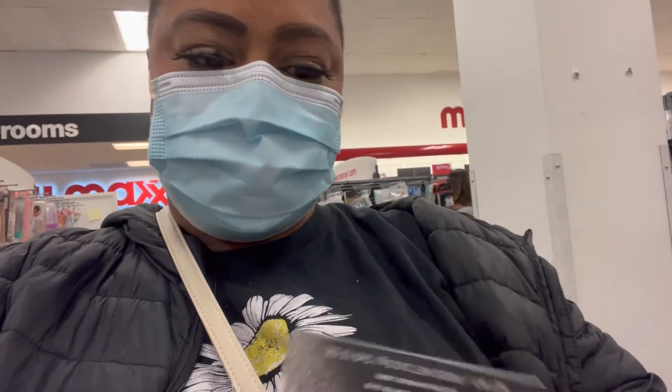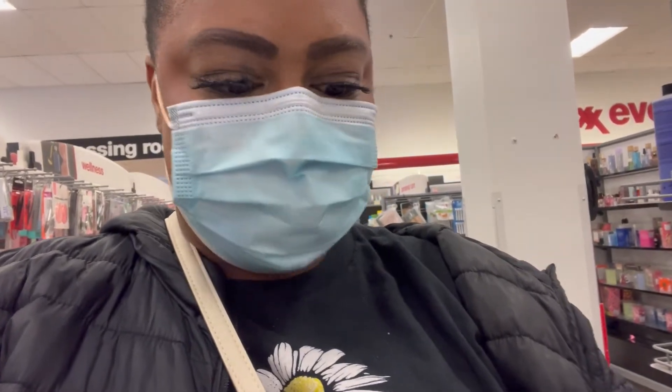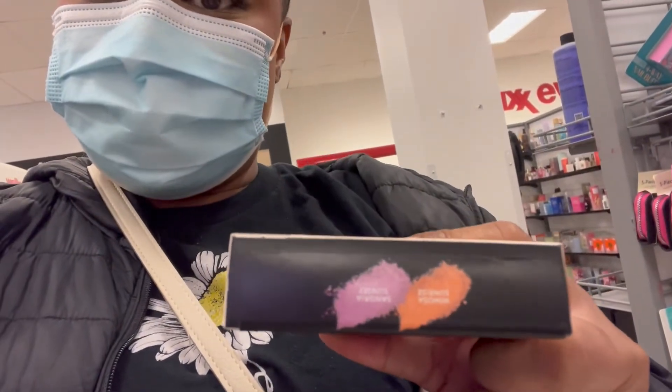I'm in TJ Maxx now — I couldn't record my COVID test because that would have been awkward. Look what I found: a Kilowatt foil. It has these colors and it's only $7.99, and you know Fancy is like $30. So I gotta get it — that is a great find.